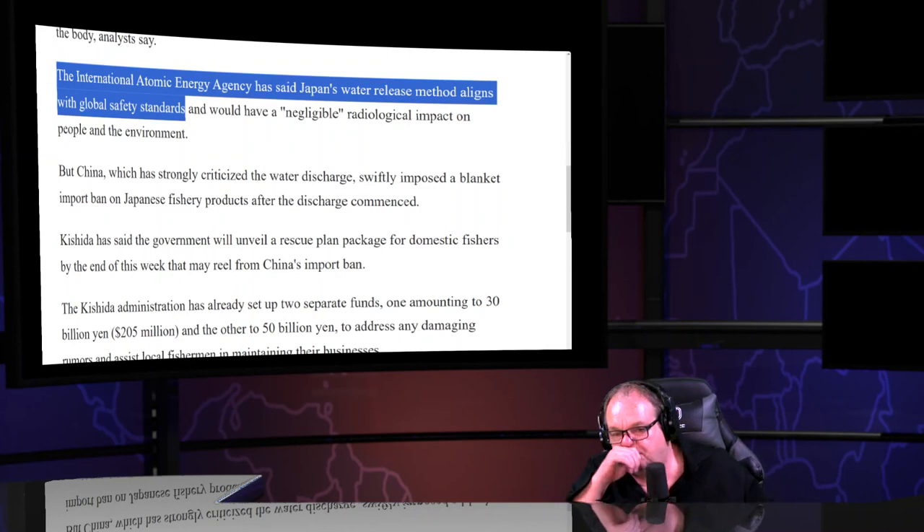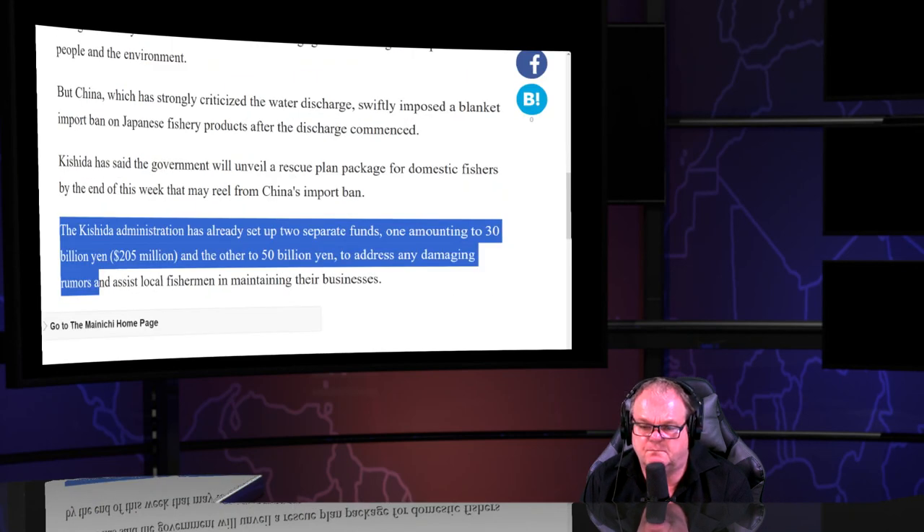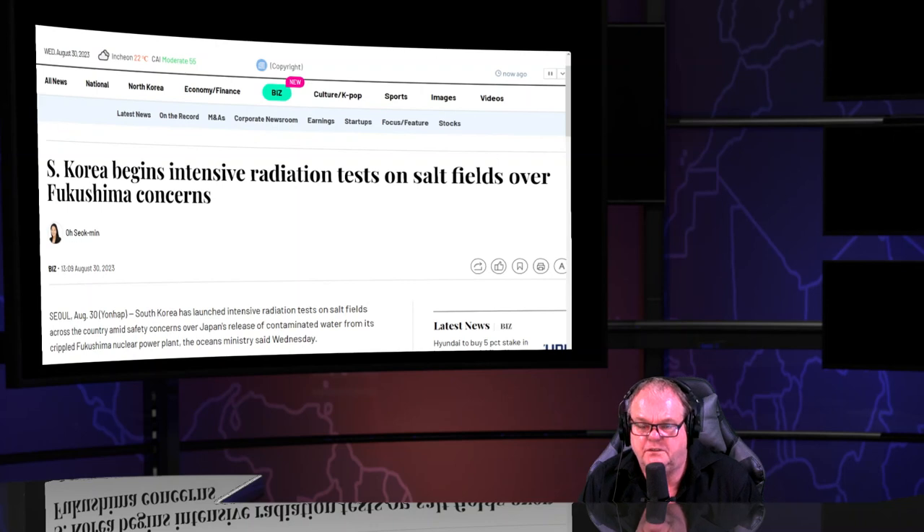It's been such a struggle to get these streams back online after the hack last Friday. They did the same hack on Rumble — the stream breaks after exactly 18 minutes, every time. I tried repeatedly on Friday, Saturday, and Sunday. They killed one of my hard drives. It took nine hours to get a 52-minute video uploaded yesterday — 12 hours total to get the kinks out.